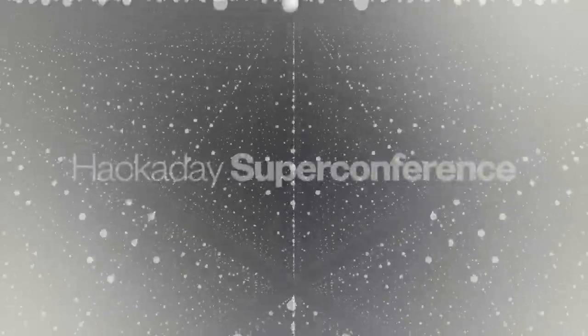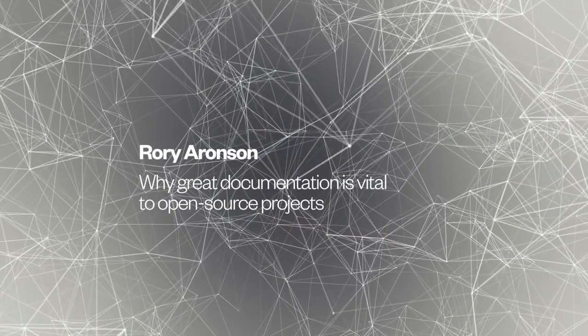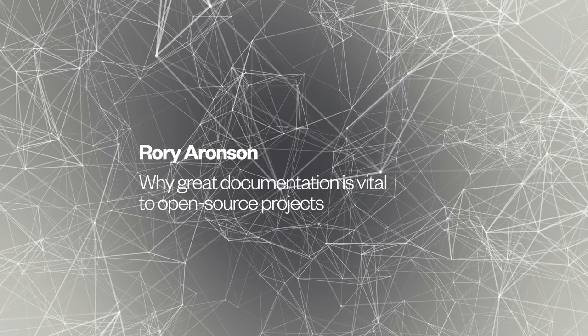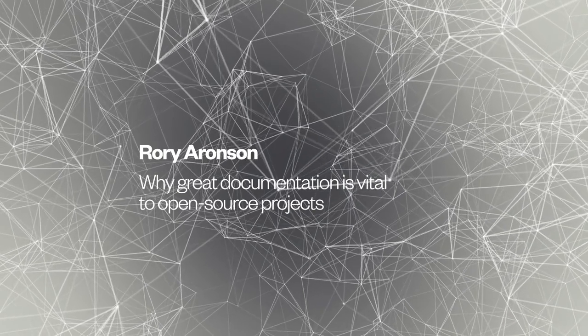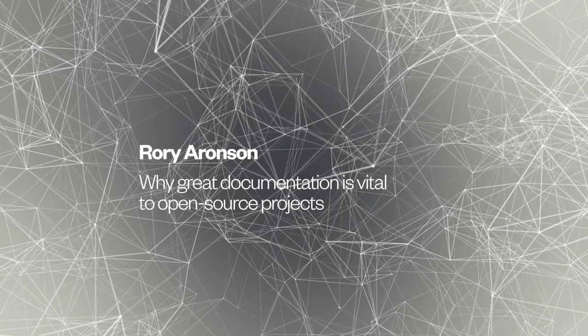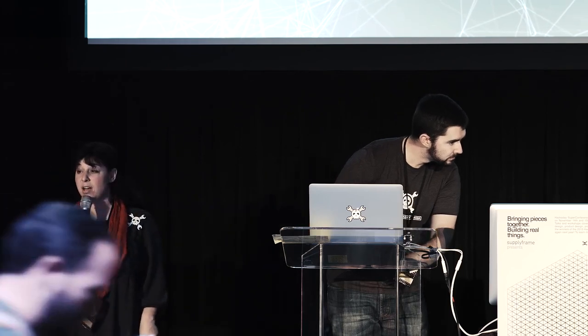Let's get started. Next up is Rory Aronson, who is a finalist in the Hackaday Prize. He's got something called FarmBot, which is a CNC planter. It provides water and seeds. It's pretty neat.